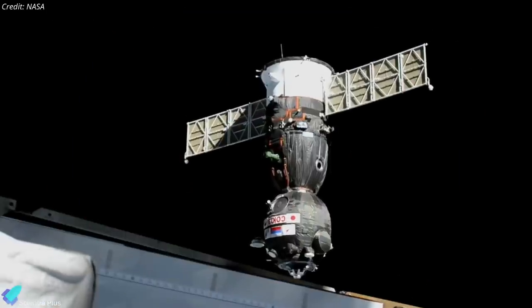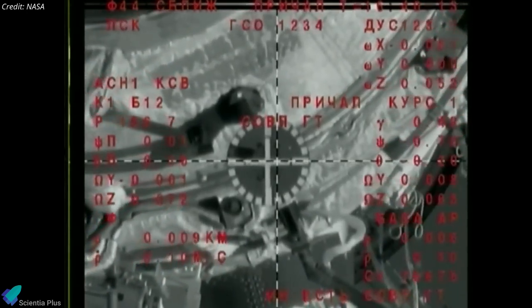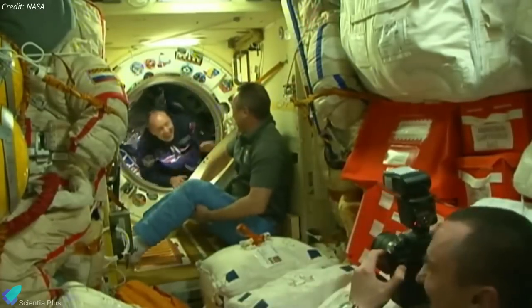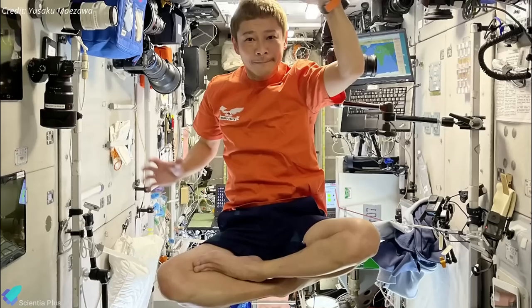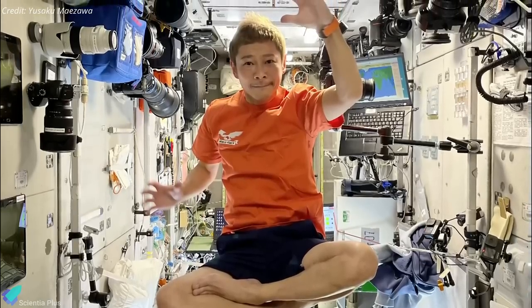The crew docked with the Poisk module of the Russian segment of the space station at 1:40 p.m. GMT, and the hatch of the Soyuz MS-20 capsule opened at 4:11 p.m., showing Russian cosmonaut Alexander Misurkin entering the station, followed by Mizawa and Hirano. Mizawa will share his experience on the space station, as filmed by Hirano, on his YouTube channel.